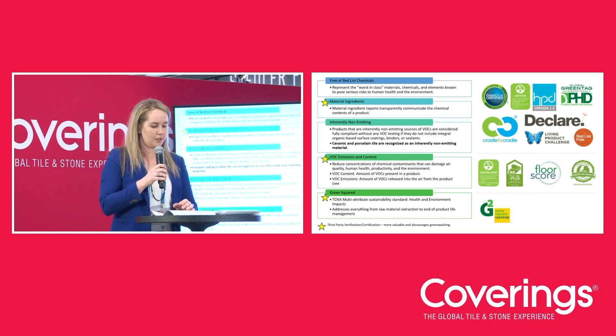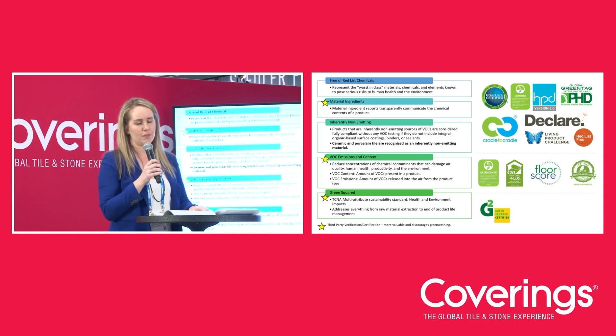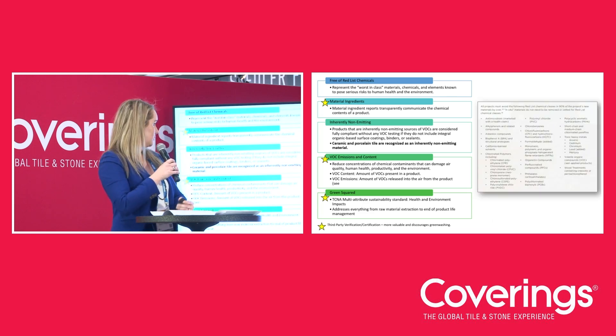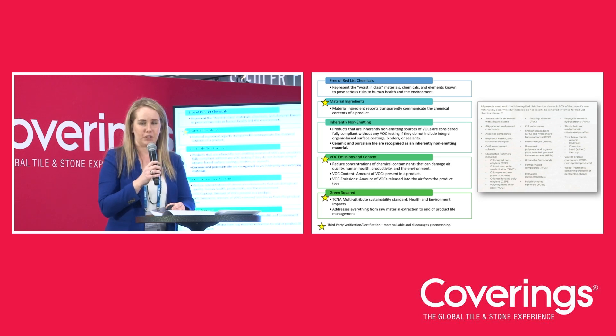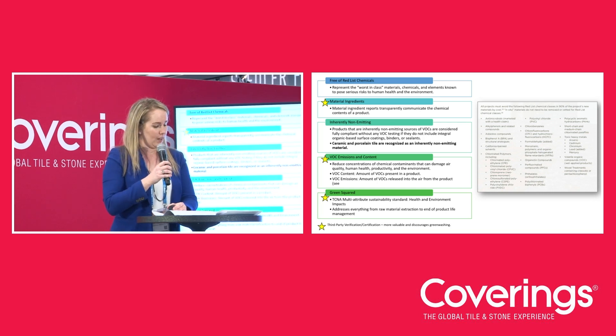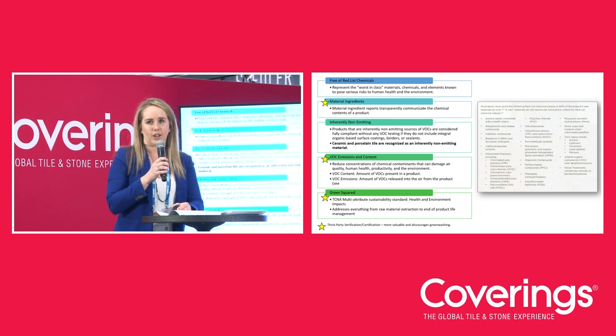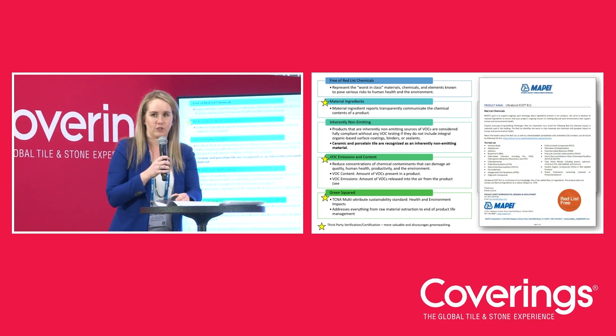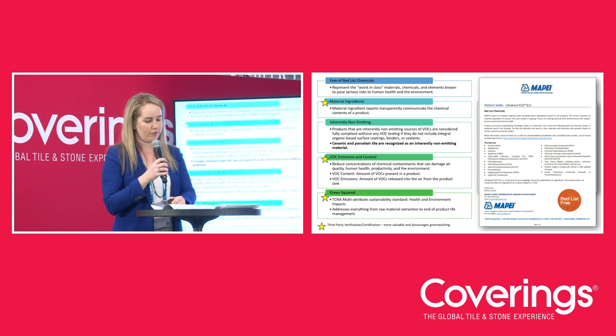These five attributes or certifications are related to a product's human health and wellness impacts. Given that people spend over 90% of their time indoors, hazardous chemicals are a growing concern. In a perfect world, products would be free of harmful chemicals. This growing list represents the worst-in-class chemicals found in building products that should be avoided. Several chemical avoidance lists, such as the Living Building Challenge's Red List, have been developed to address this concern. Manufacturers can screen products for chemicals and provide documentation confirming whether or not the product contains hazardous chemicals.